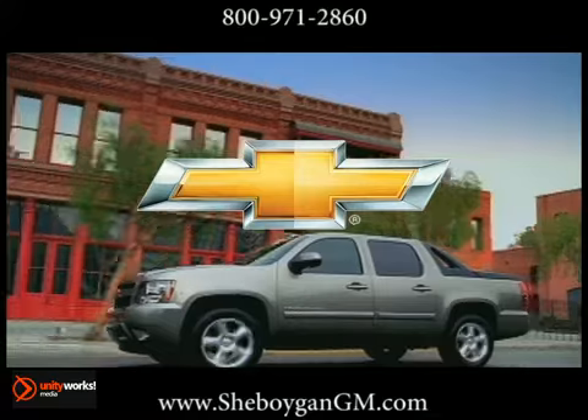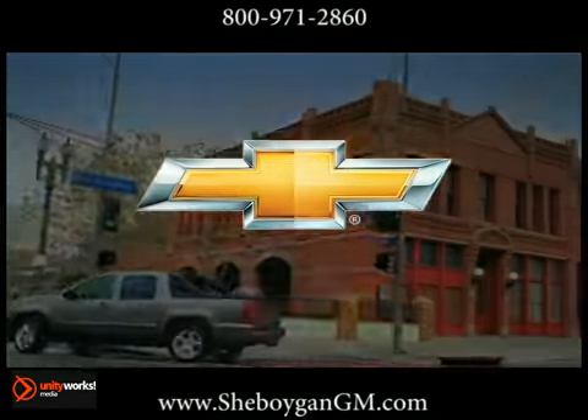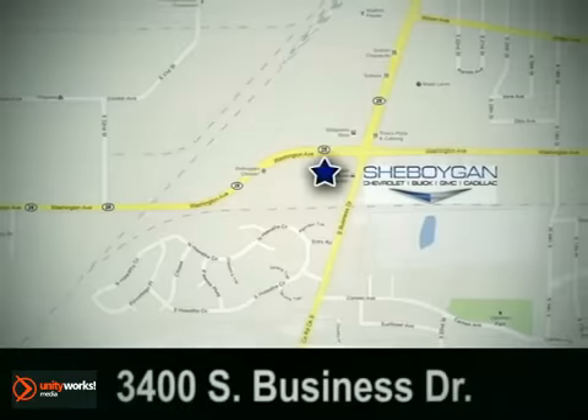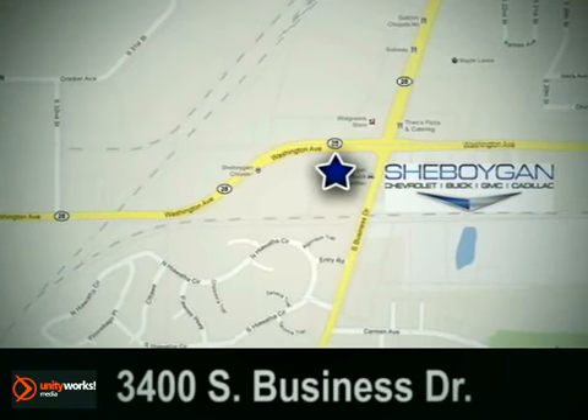Loaded with features and options, the 2012 Chevrolet Avalanche works for you. Sheboygan Chevrolet Buick GMC Cadillac — come see us today. We're conveniently located at 3400 South Business Drive in Sheboygan, Wisconsin. Grant Johnson.